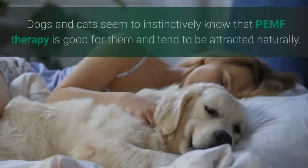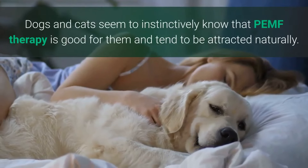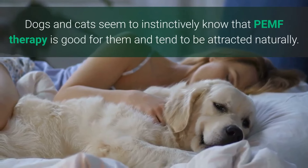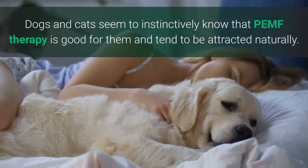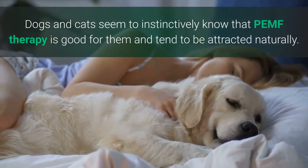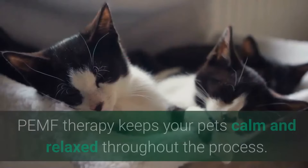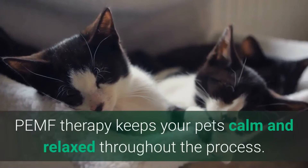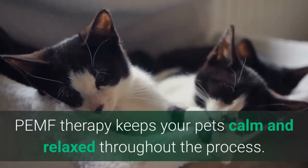Dogs and cats seem to instinctively know that PEMF — pulsed electromagnetic field therapy — is good for them, and they tend to be attracted to it naturally. PEMF therapy keeps your pets calm and relaxed throughout the process.